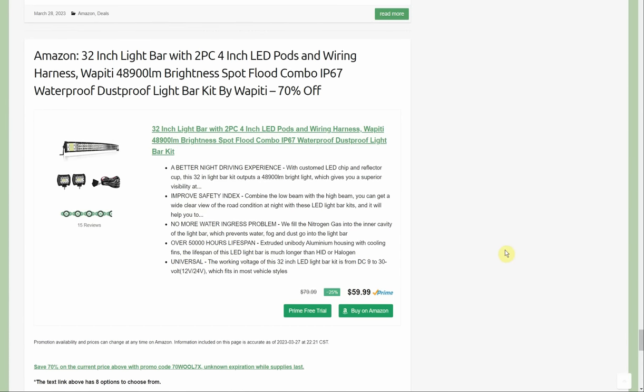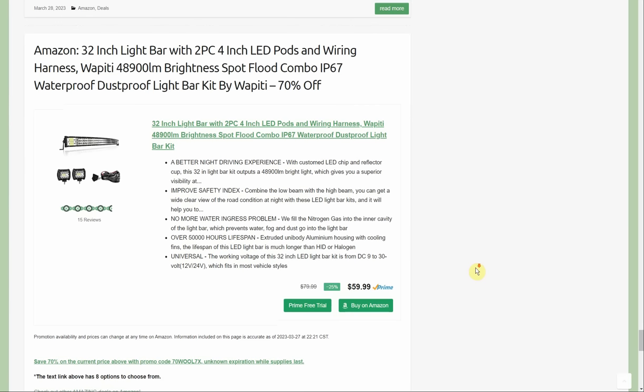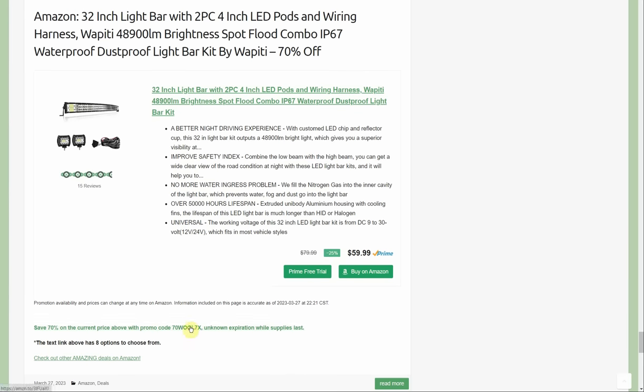This is one of the deals I really wanted to show you today — this one's amazing, though it's on its way out with slimmer options. It's a 32-inch light bar with two 4-inch LED light pods and a wiring harness, by Weppet — 70% off. At $59.99 that's not a bad price just for what you're looking at: the long 32-inch light bar, two square pod lights, and the wiring harness is a nice bonus. Take 70% off of $59.99 — definitely buy it. I put one on my riding lawn mower, amazing idea, so much brighter than the original headlights. When I first checked, there were eight options to choose from; it's down to about two now.